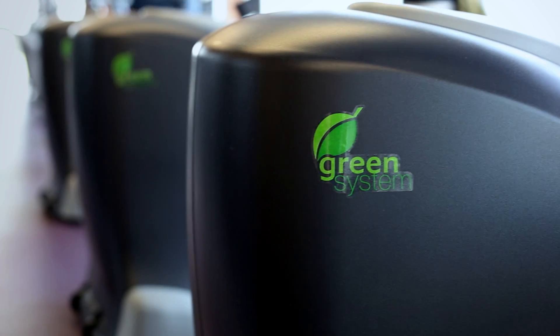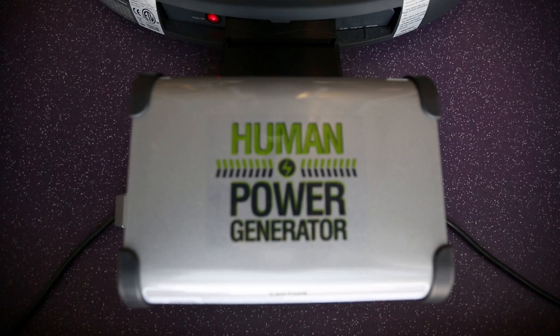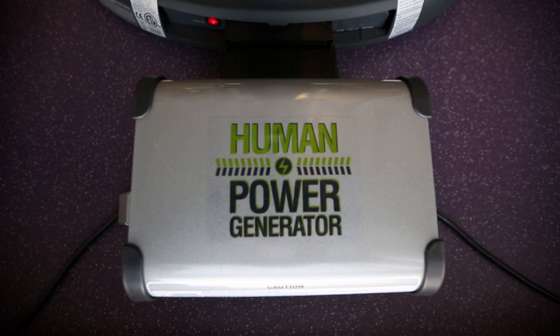These are our new bikes at our Wildcat Center in the gym. As you're exercising, you're actually generating electricity for the building. We don't do it just because we're tree huggers — we do it because it makes good business sense.